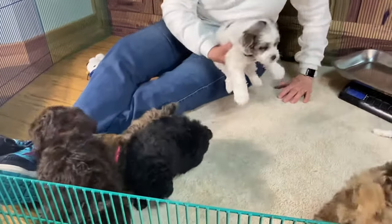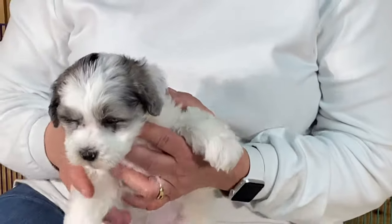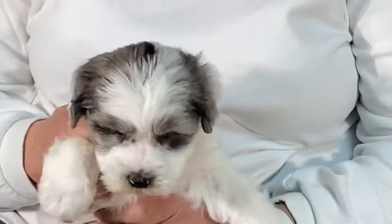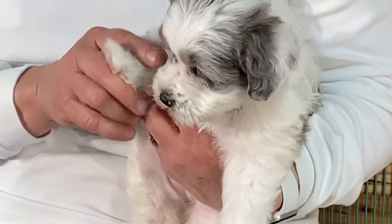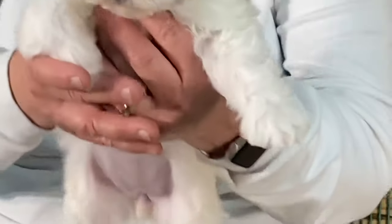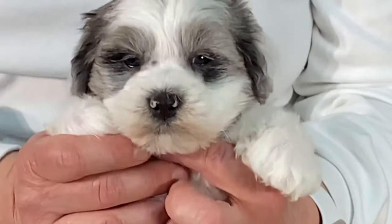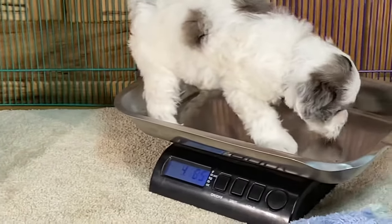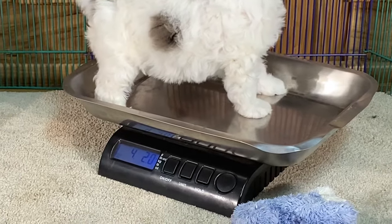This one is the female with the purple collar. She was a really good girl — she stood up for me in the pictures. She wasn't afraid at all. Even when I put her four and a half foot up in the chair, she wasn't afraid. She weighs 4 pounds, 2 ounces on the button.